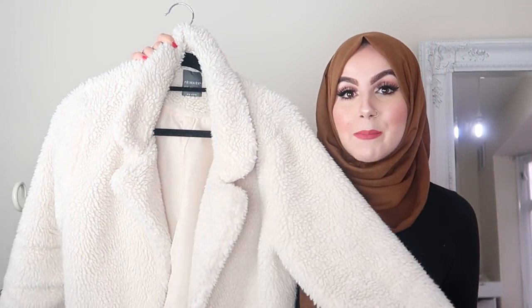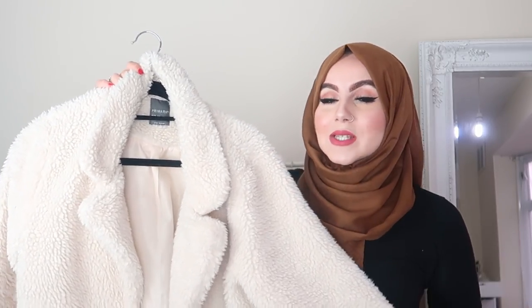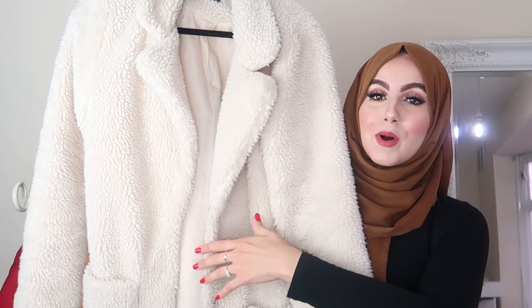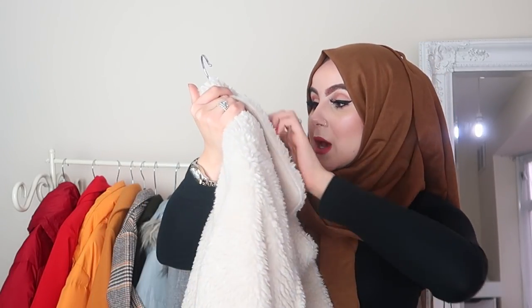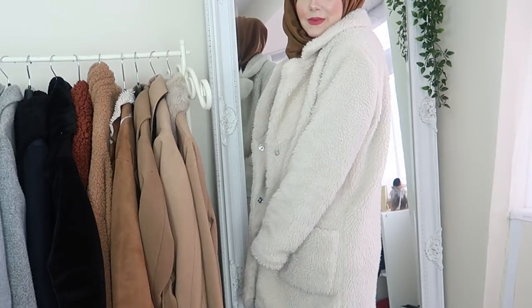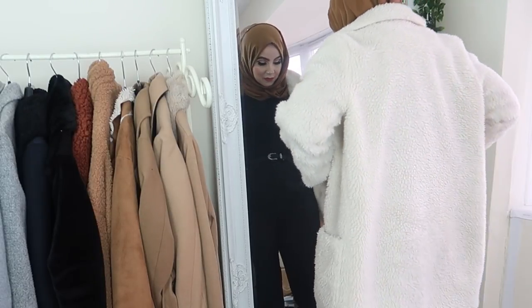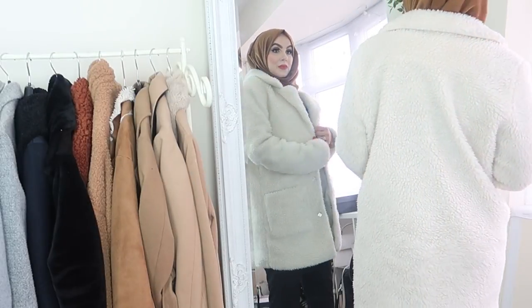So this teddy bear coat is a very loved coat. I am obsessed with the colour — it's cream and it literally goes with so many different looks. It's got pockets on both sides. I bought this last year from Primark in a size 10. I literally love this coat so much, I've got a lot of use out of it. It's just honestly the warmest thing ever. If I'm freezing, I pop this coat on and I just feel so snug.